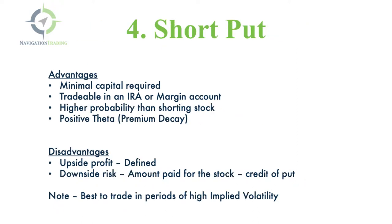Strategy number four, you can short puts — sell a put. The advantages are minimal capital required compared to buying the stock. You can trade these in an IRA or margin account, keeping in mind that selling puts in an IRA is a cash-secured transaction, meaning you'll have to put up just as much capital as you would buying the stock. But you get a higher probability of profit and you get positive theta — that premium decay working in your favor. The disadvantages: the upside is defined, and the downside risk is basically the amount you paid for the stock minus the credit you received for the put. If the stock went to zero, you'd lose that capital, but you still get to keep the credit.